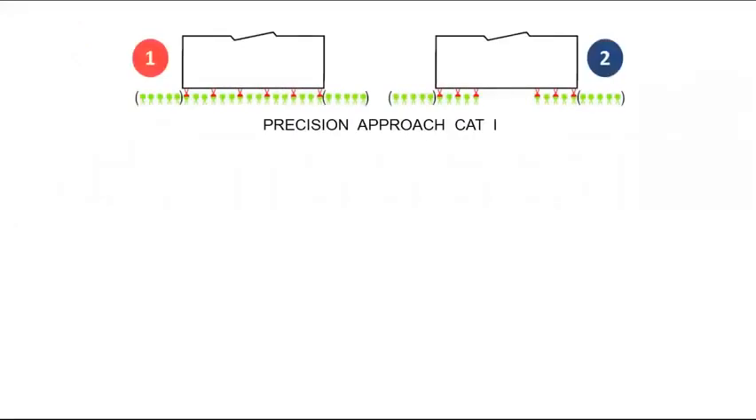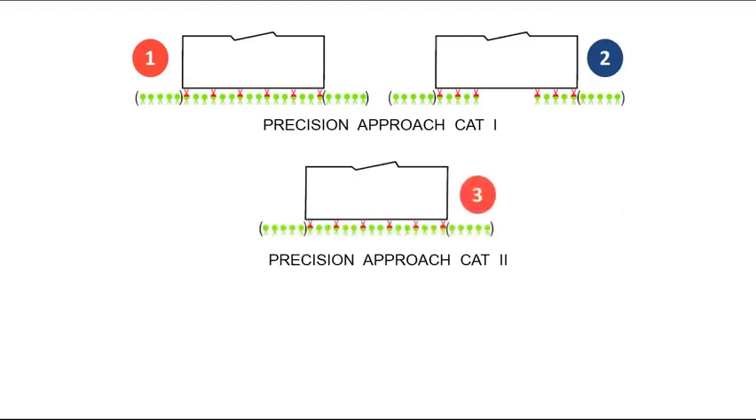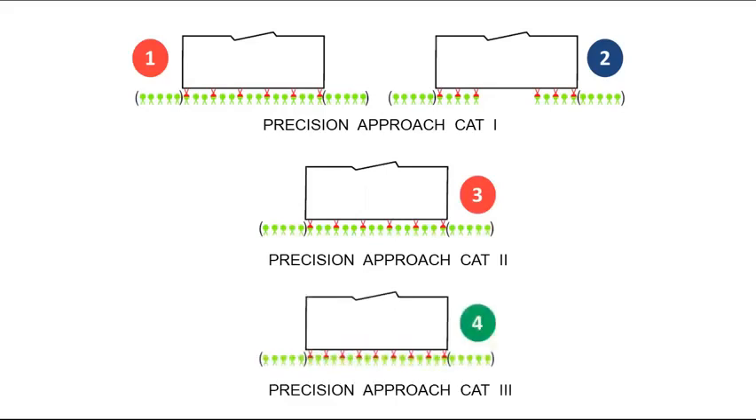Figures 1 and 2 show two different configurations of threshold and wing bars, with wing bars shown in brackets. Six red runway end lights are visible from the opposite direction. Figures 1 and 3 are identical, each having 6 runway end lights. Figure 4 shows the Category 3 threshold and wing bar configuration, where runway end lights are uniformly placed at an interval of 6 meters or less.